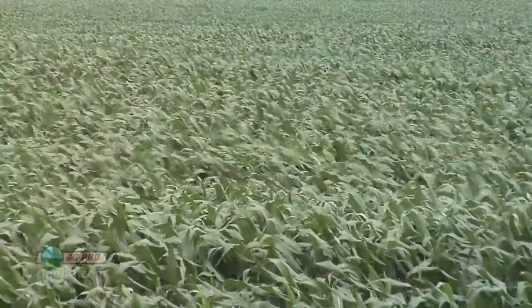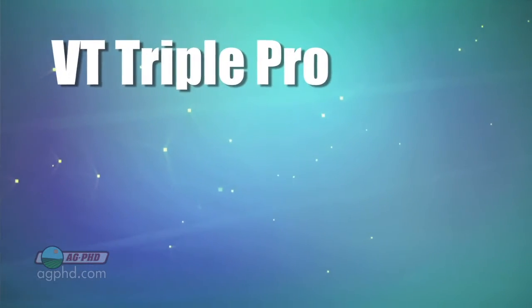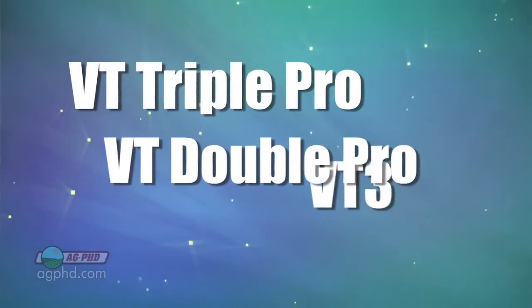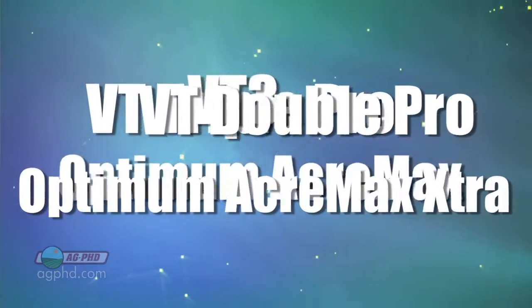Especially when the names get to be so similar — when we start talking about VT Triple Pro, VT3, VT Double Pro, and then you've got Pioneer Optimum AcreMax and Optimum AcreMax Extra and all this stuff. What is it all?